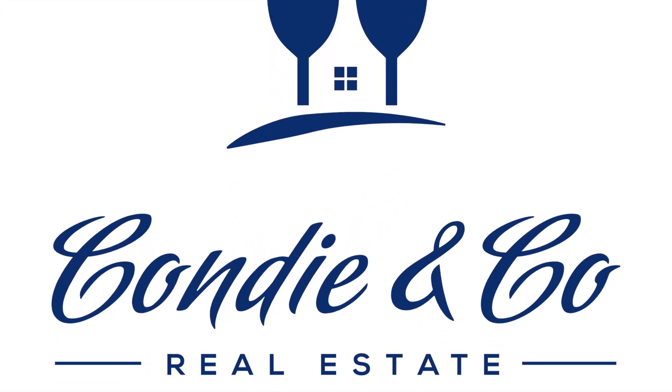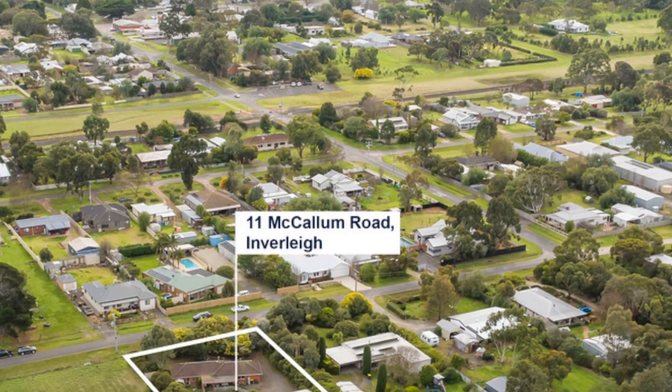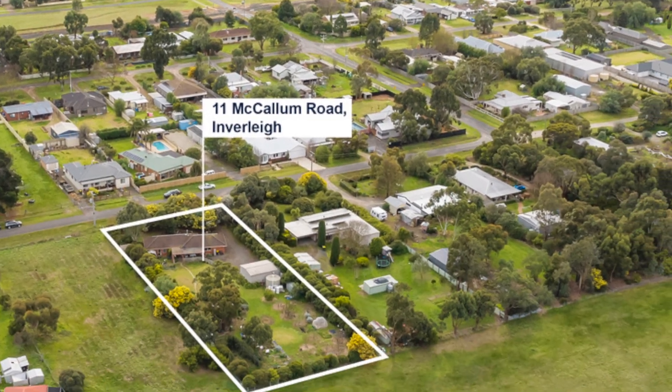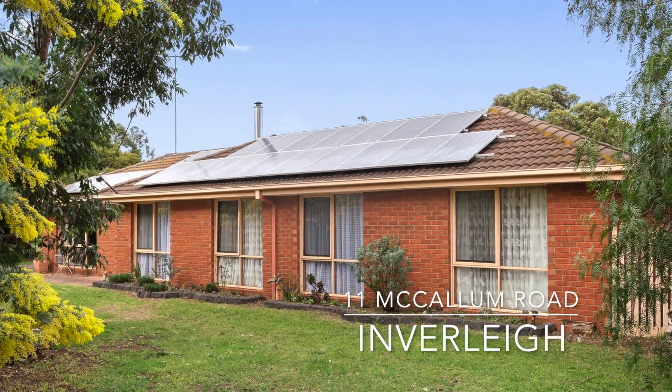Hello, I'm Malcolm Condie from Condie & Co Real Estate. If you're looking for a family home on a large garden allotment within the township zone of Inberlea, let me show you 11 McCallum Road.